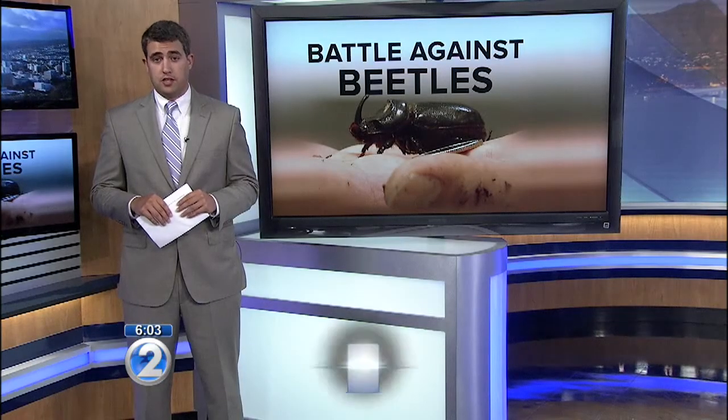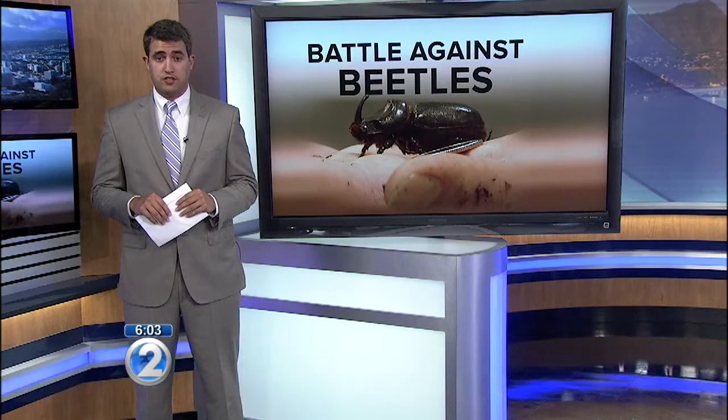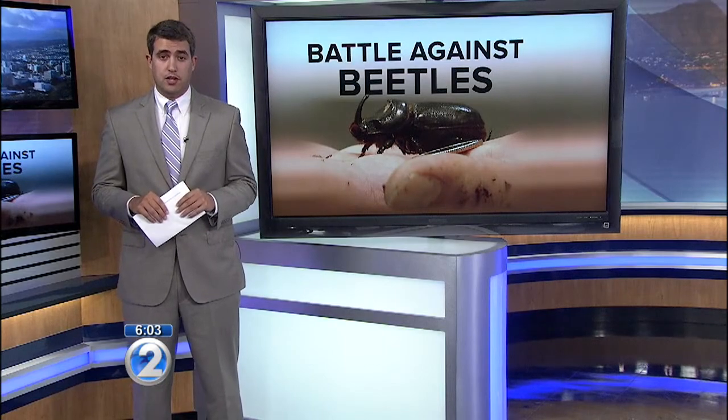We talked to a Rhinoceros Beetle expert a few weeks back, who said they were cutting down trees and looking into ways to stop this destructive beetle. Today I went back to find out how things were going and found that they may have found a way to eradicate the beetle.